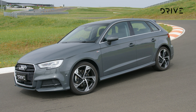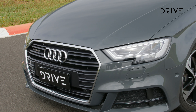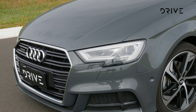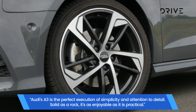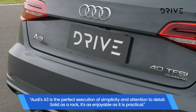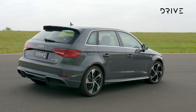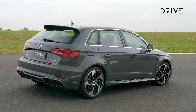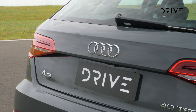The Audi A3's comprehensive range covers hatch, sedan, and uniquely for the segment, a convertible. Pricing starts from $40,700 for the hatch or $42,300 for the sedan, topping out at just over $86,000 for the high-performance hero models. The mainstream models offer a choice of a 110 kilowatt 1.4-litre or 140 kilowatt 2-litre turbocharged engines, with a seven-speed dual-clutch automatic sending power to the front wheels or all four in the 2-litre Quattro version.